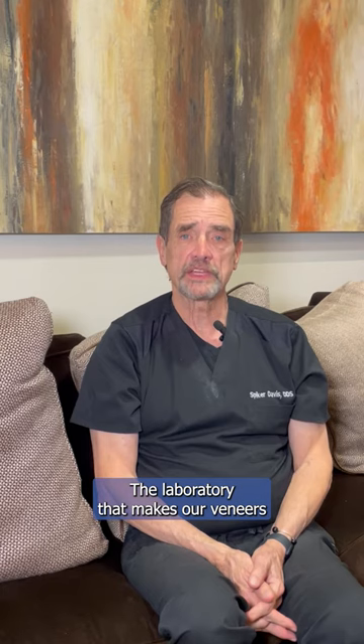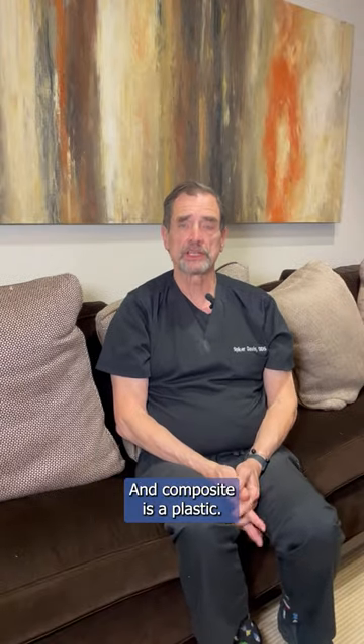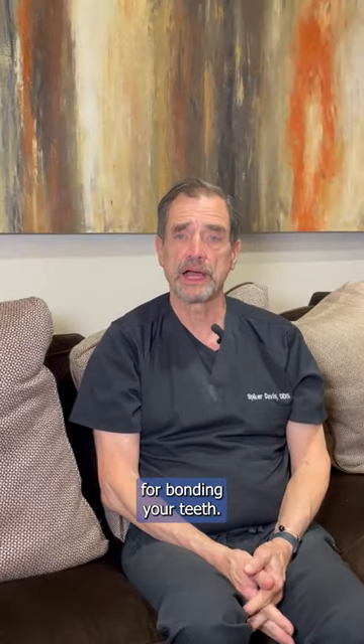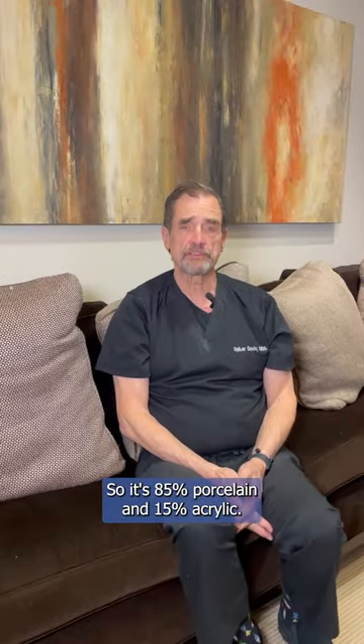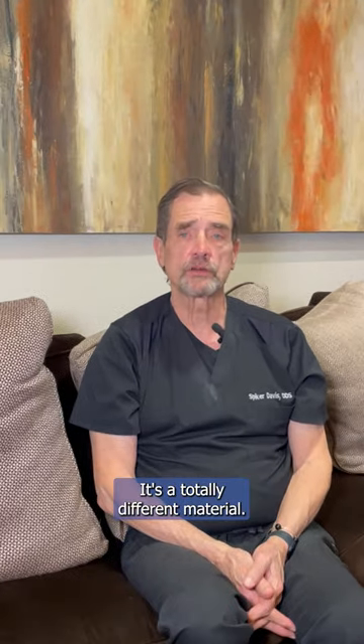The laboratory that makes our veneers will also make veneers out of composite, and composite is a plastic — it's the same plastic that we use for bonding your teeth. It's 85% porcelain and 15% acrylic. It's a totally different material.